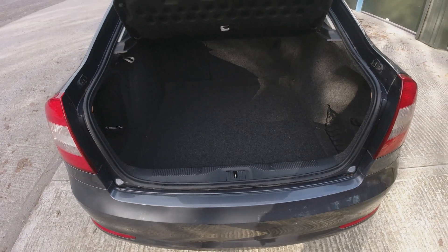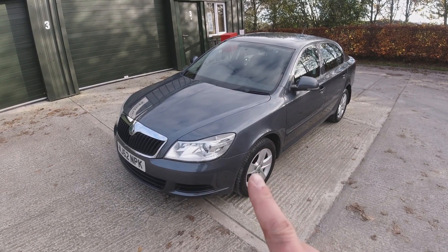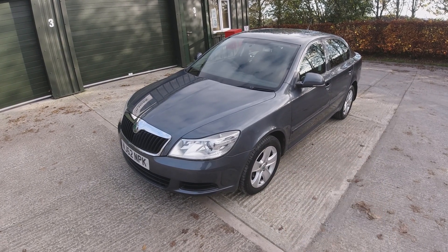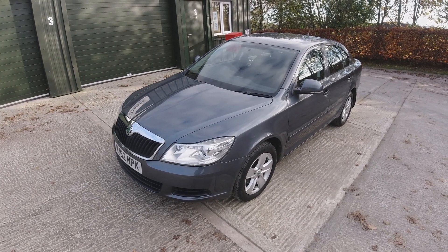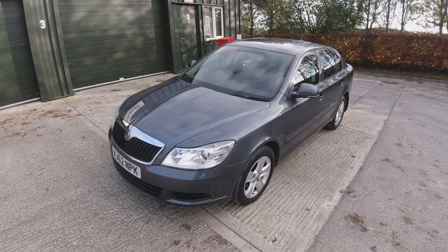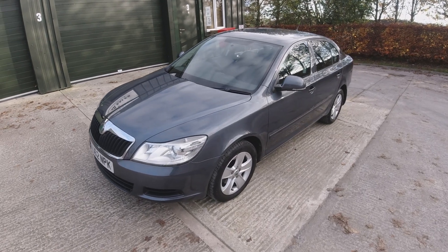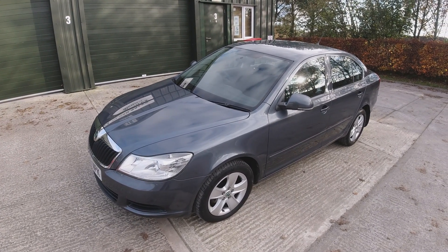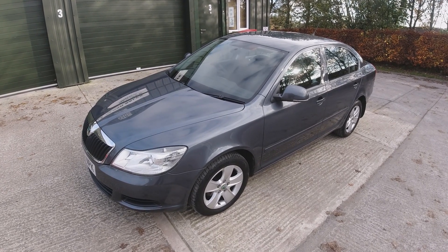Overall we've got a car in outstanding condition — £30 road tax, averaging about 58 miles to the gallon with more on a run. It's got a new MOT done last month which is advisory-free, it's a one-owner car with full main dealer service history, and has just had its big cam belt service. An outstanding opportunity to buy an excellent car — it will come with a six-month national warranty usable at any VAT-registered garage. Thanks ever so much for watching.